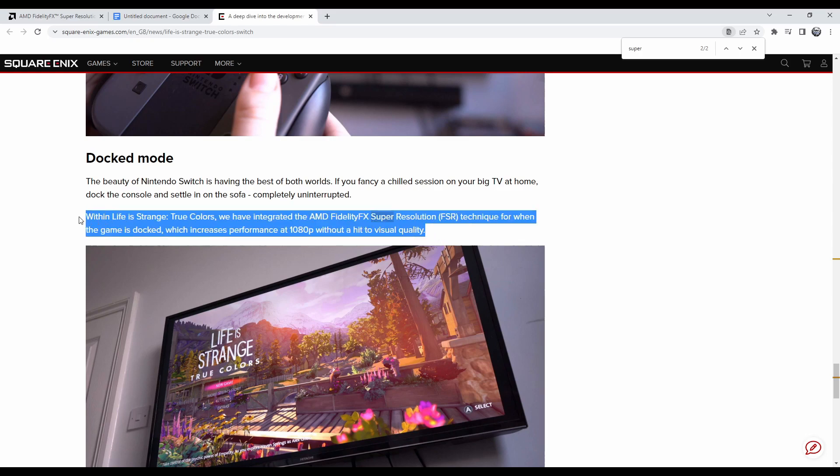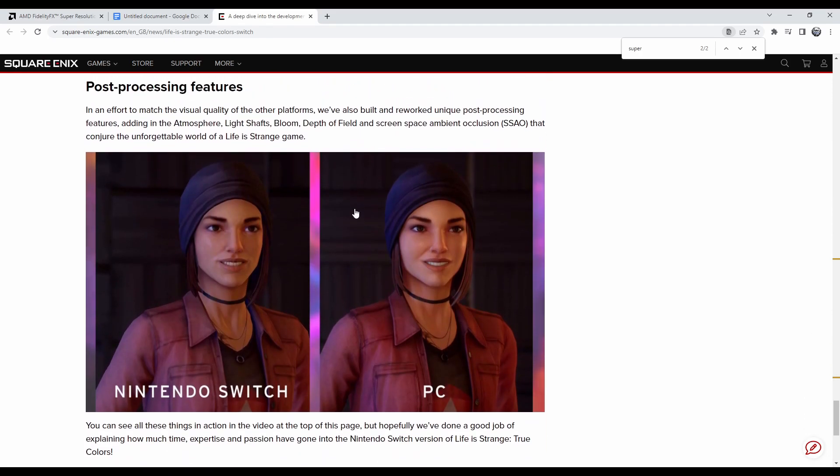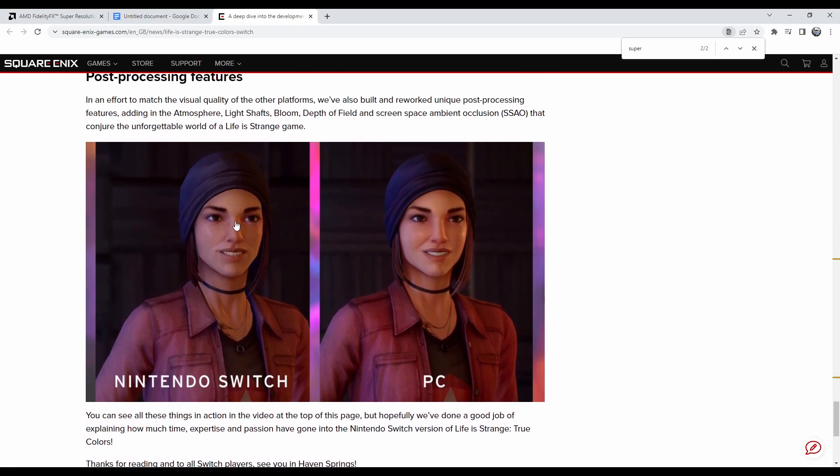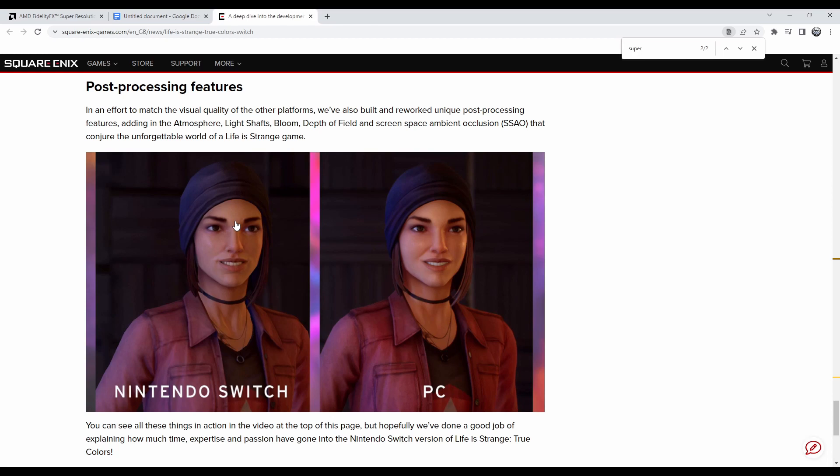So that's another example of how this technology can boost up the Switch version. There's a screenshot here showing how it looks on the Switch compared to how it looks on PC. Of course it's not going to look as good as on PC — PC can get higher fidelity — but the technology helps the Switch push the resolution without taking a hit to the frame rate.